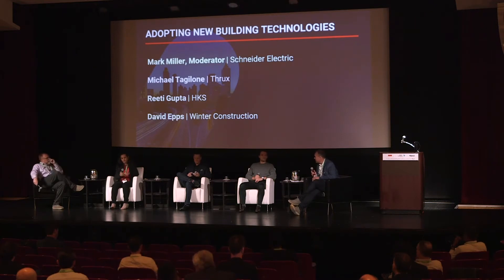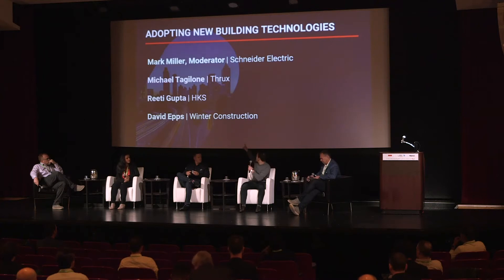Just give your brief overview of who you are and what your roles and responsibilities are. I'm Mike Taglione. I'm the co-founder of Thrux. It is a MEP design environment based in New York City. What we do is provide a suite of tools for MEP engineers to design buildings and, on top of that, translate those designs to cost.